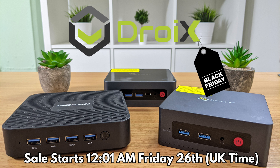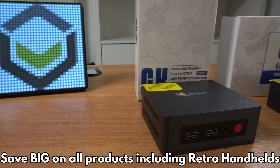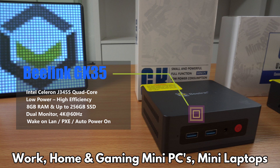The Black Friday sales are coming and we are briefly highlighting three mini PCs in the budget range that will be even more wallet friendly during the sale. The B-Link GK35 has an Intel Celeron processor, 8GB of RAM, and up to 250GB storage.